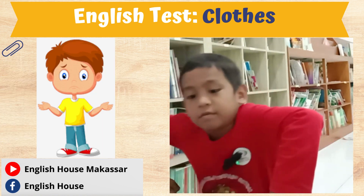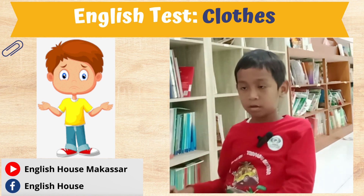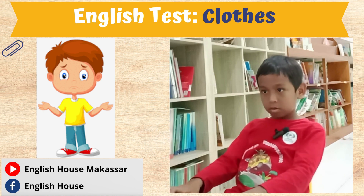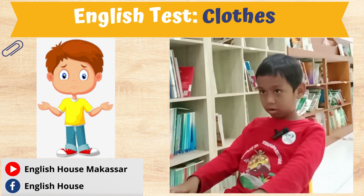I'll give you look at this picture. Is he wearing a blue t-shirt? Is he wearing a blue t-shirt? Yes or no? No. What color is the t-shirt? This is wearing t-shirt. Yellow.